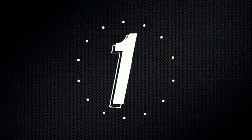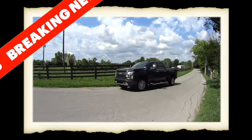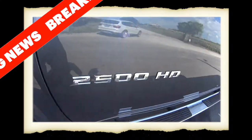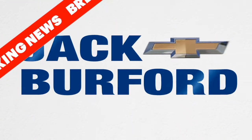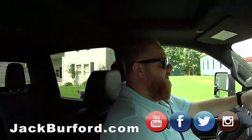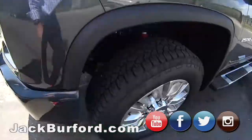Three, two, one. JJ, we've got lunch here at Newby General Store. That's right. What are we in? We're in a 2020 High Country 2500 HD.